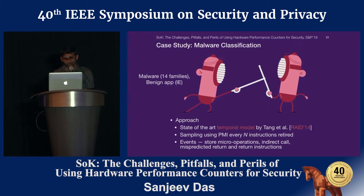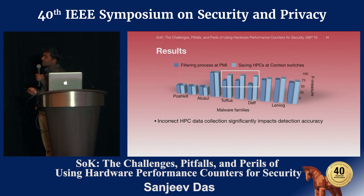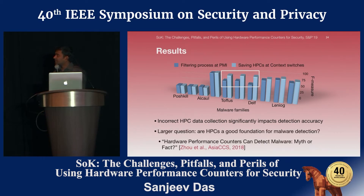To demonstrate that, we performed a case study on malware classification. We selected the state-of-the-art approach proposed by Tang et al., following their approach of sampling events every N instructions retired. We performed multi-class classification using a machine learning approach. We found that incorrect data collection can impact detection accuracy — for certain malware families, the discrepancy is almost more than 30%. In some cases, even handling data correctly does not yield higher accuracy. This begs the question: are HPCs a good foundation for malware detection? We refer the audience to the concurrent work by Khasawneh et al., published at ACM CCS.